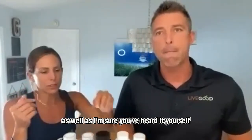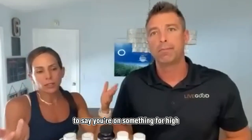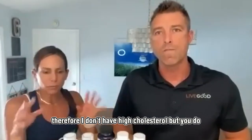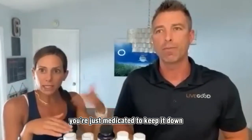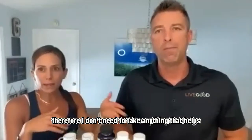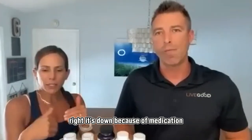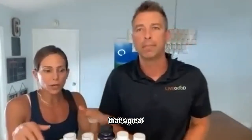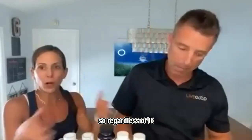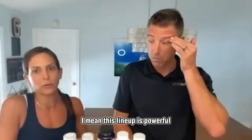A lot of people say: if I'm on a medication for high cholesterol, therefore I don't have high cholesterol. But you do — you're just medicated to keep it down. You think you don't need to take anything that helps lower cholesterol. But your cholesterol is down because of medication, and if you choose to stay on that medication, you also have to understand the nutrient depletion that's happening. Regardless, you've got to be supplementing. This lineup is powerful — this is your essential daily essentials pack.